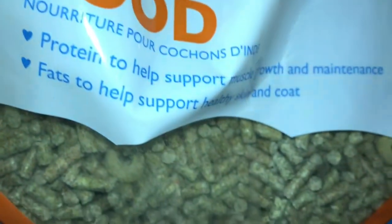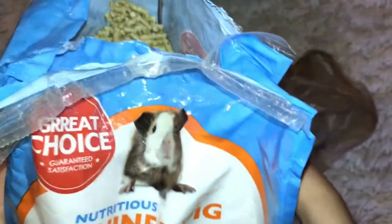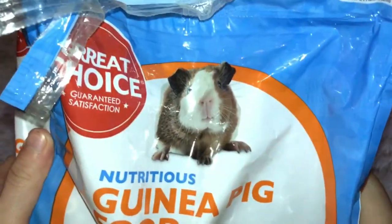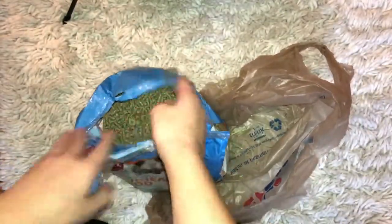It also says fats to help support healthy skin and coat. This is really good. It says it's a great choice with guaranteed satisfaction.